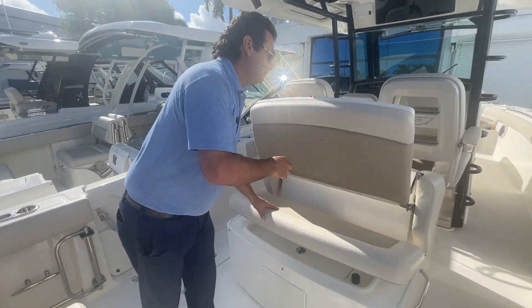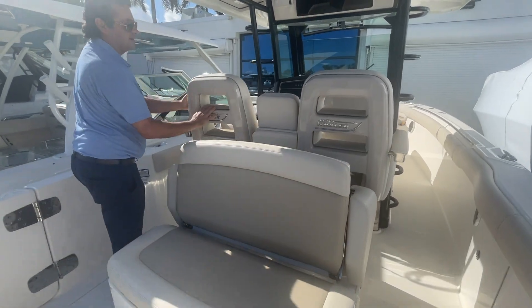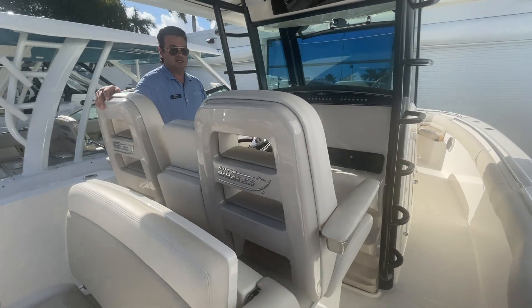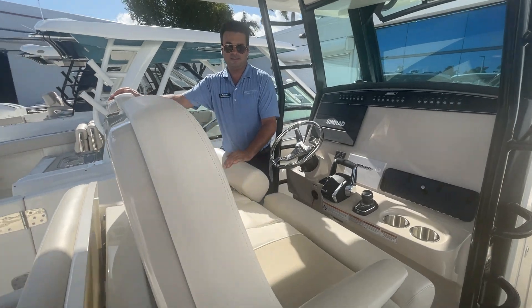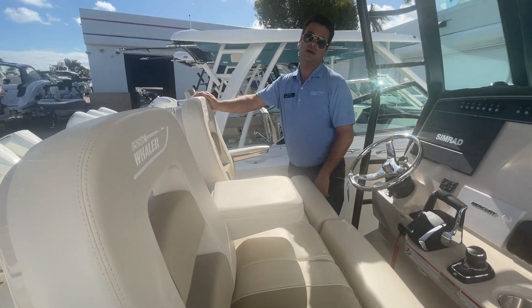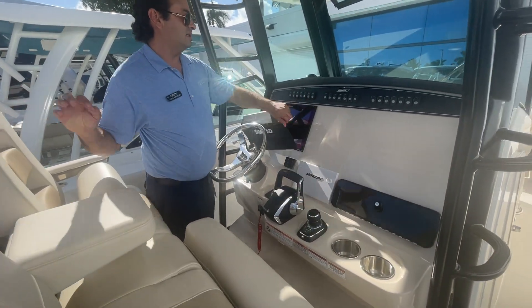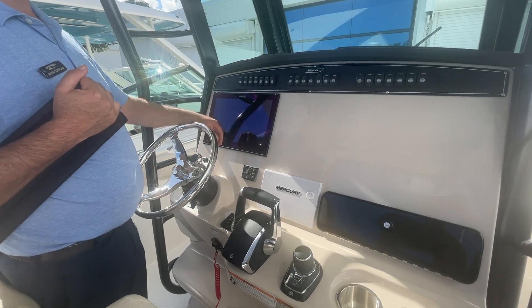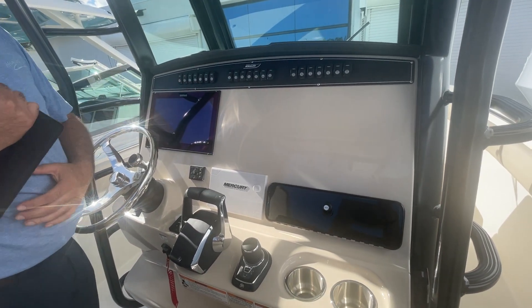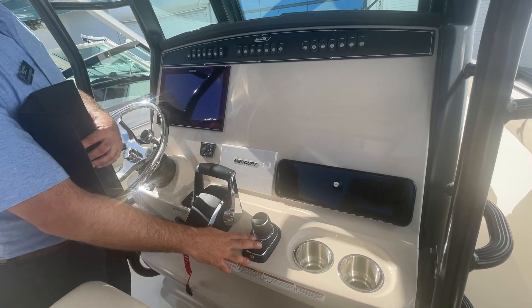Moving forward to the helm, you can see we have nice vented seat backs where we can sit three across, or just a couple cruising. Put down the armrests and you have really nice comfortable seating at the helm. It's equipped with a Simrad glass display, 16 inches, with plenty of room to add a secondary one if you want. Also includes joystick piloting with your Skyhook and autopilot.